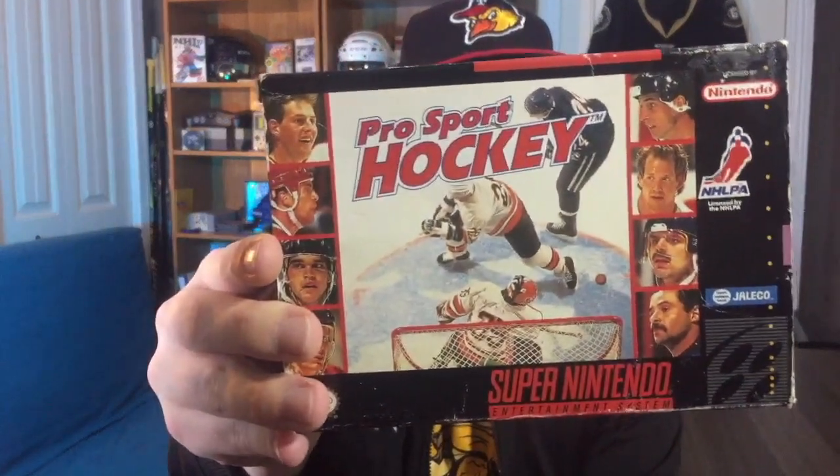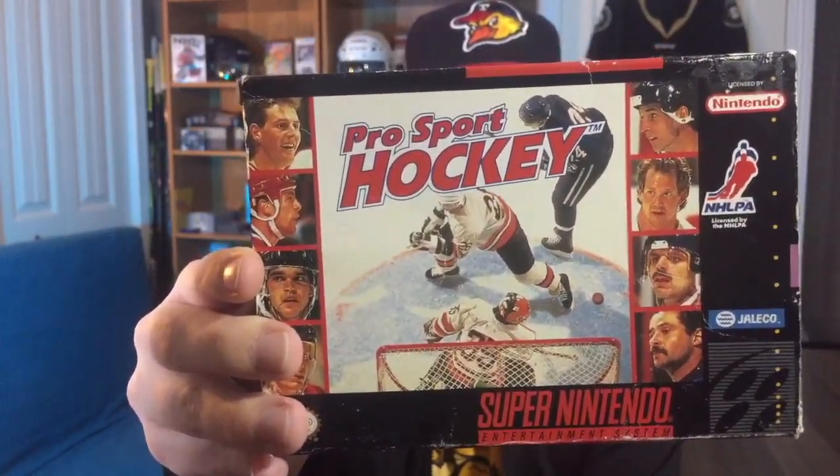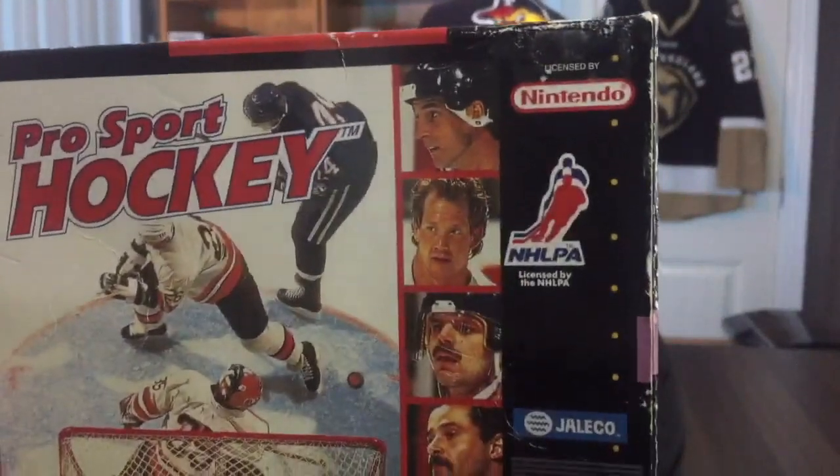The last boxed game I have here for Super Nintendo is a little bit of a rarity and has a cool story to it: Pro Sport Hockey. As you can see on the front, it has the NHLPA license, which means you got to play as your favorite NHL players, but it did not have an NHL license — so no teams and logos in this game. And this is really interesting: there's also a version of this for the original NES that is super expensive, and we'll touch on that in a video coming up.